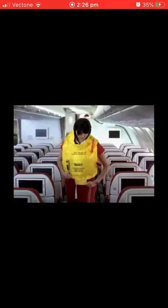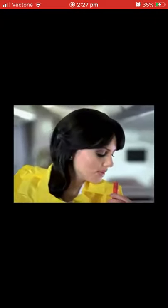A life jacket is located in the armrest of your seat or in the pouch beneath your seat. In a water evacuation, slip it over your head and secure the straps around your waist and tighten. At the exits, pull the red tag to inflate your life jacket. Should it fail to inflate, blow into the tube on the side.